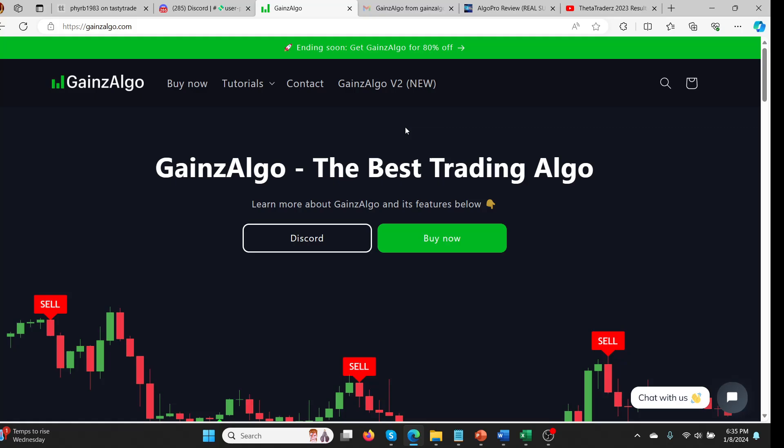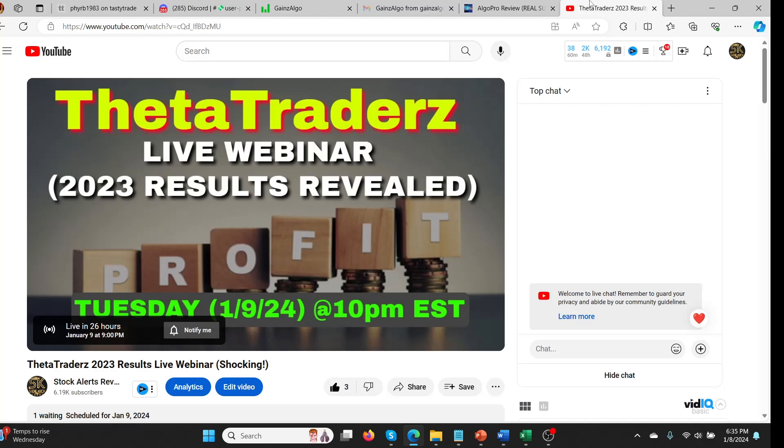Before we get started, I want to bring to your attention that tomorrow — Tuesday the 9th of January — Lance from Theta Traders and I are doing a live webinar. We're going through all his 2023 results from his Discord. It's going to be really good. It's at about 10 p.m. Eastern. This will be up as a replay, but if you attend the actual live stream itself, you can potentially win a free subscription for life to Theta Traders.